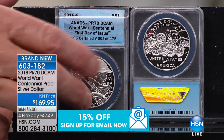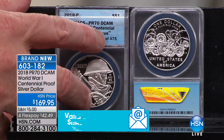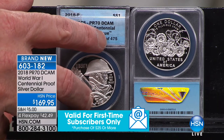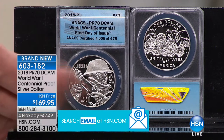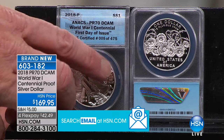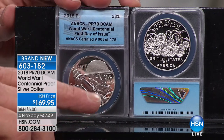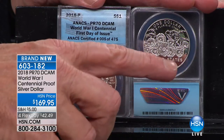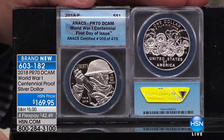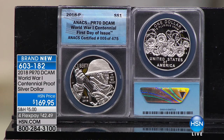We have a very limited number — 475 total, and 50 are already gone. They're going in twos. This is absolutely spectacular — the 100th anniversary. I haven't seen anything quite like this. It makes it so historical, and part of coin collecting is this sense of history. This coin has such significance in our country.